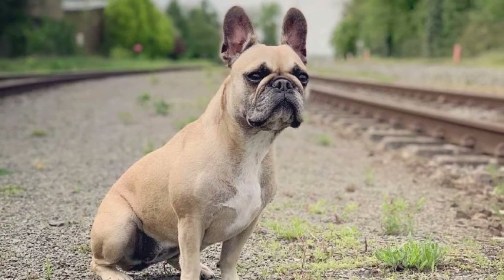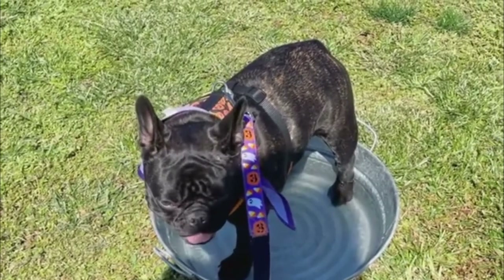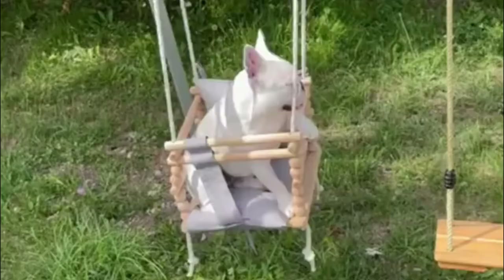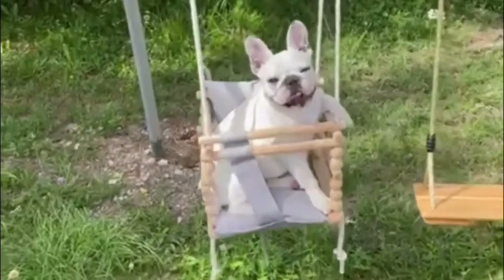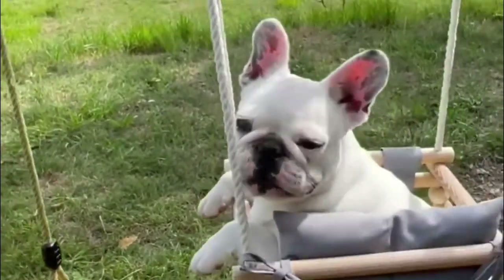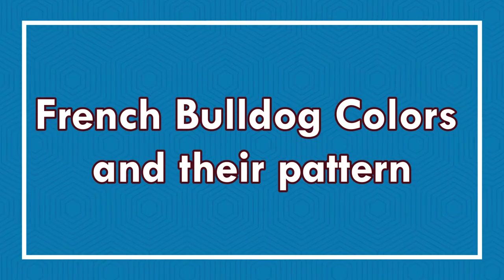French Bulldog colors vary depending on the parents' genes. These incredible dogs are most known for their adorable and charming demeanor. They are excellent watchdogs but aren't known to be big barkers. According to the AKC, there are 11 approved colors for French Bulldogs. Today in this video we will discuss the most popular French Bulldog colors and their patterns.